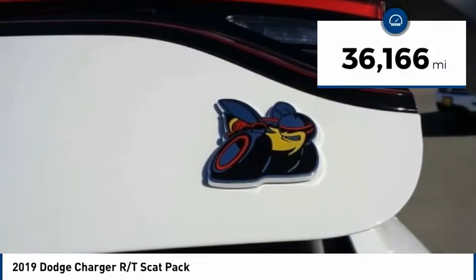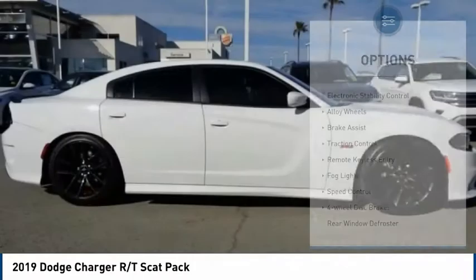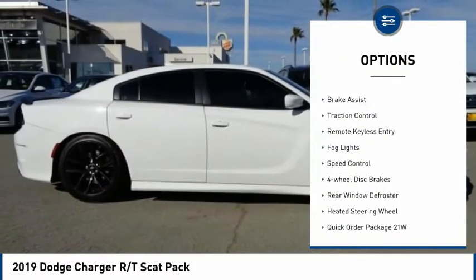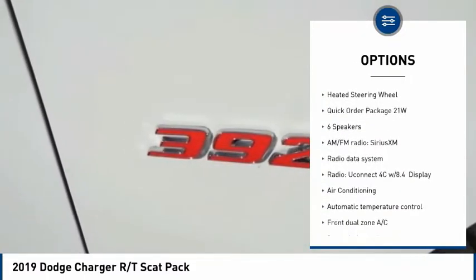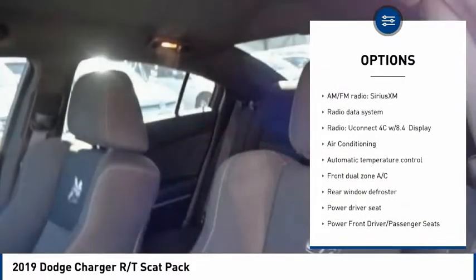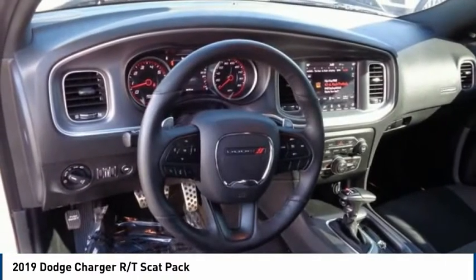This vehicle has less than 40,000 miles. Here are some of this vehicle's great options: electronic stability control, alloy wheels, brake assist, traction control, remote keyless entry, fog lights, speed control, four-wheel disc brakes, rear window defroster, and heated steering wheel.